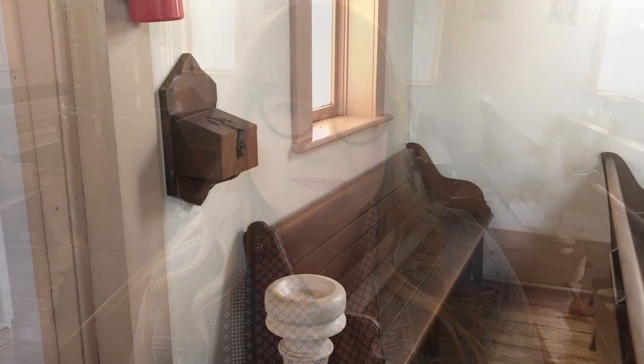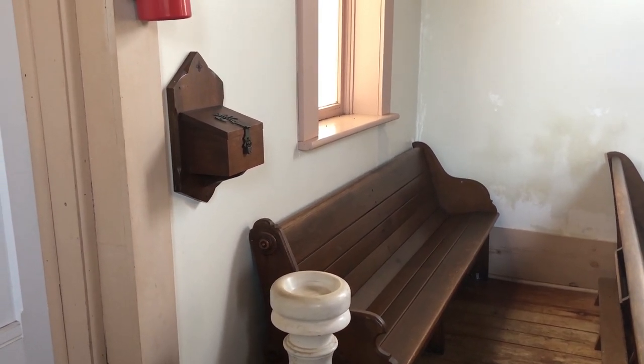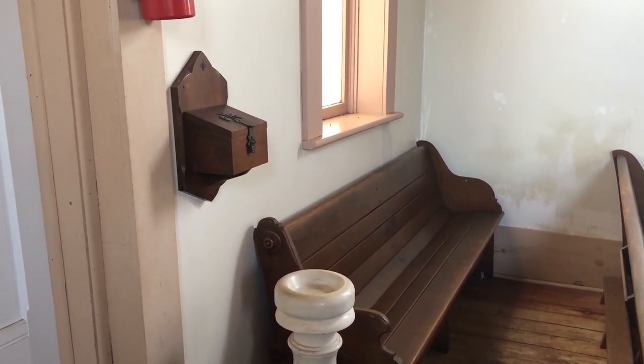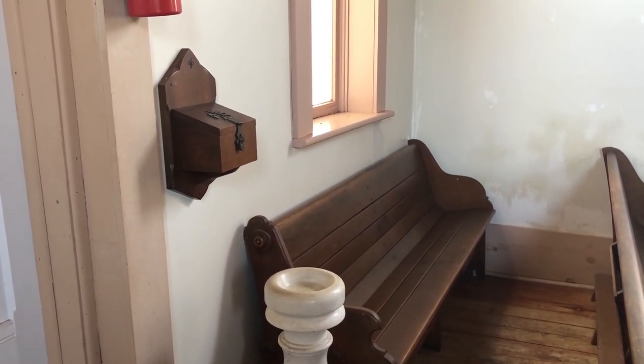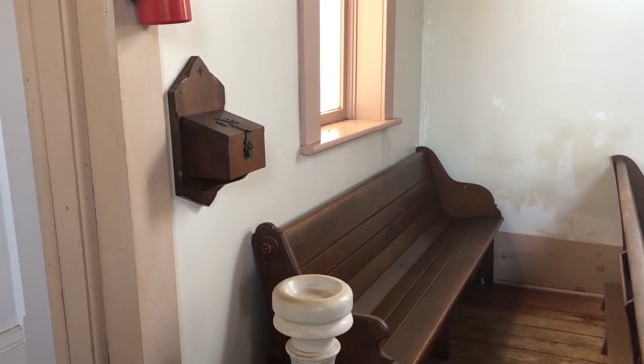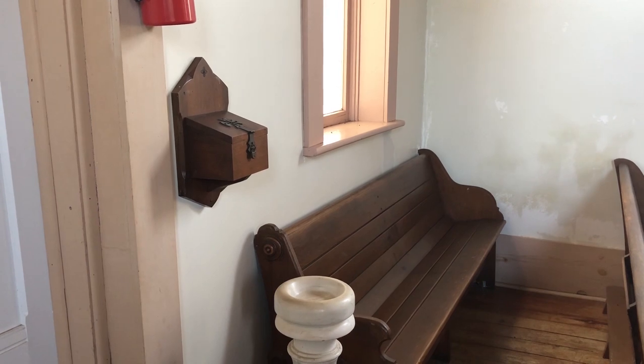So without further ado, let's walk through the church. The St. Juliana Falconieri Catholic Church opened in Red Cloud in 1883 and was in operation as Red Cloud's Catholic Church until 1907, when a new larger Catholic Church was erected at the corner of 4th and Seward, just a few blocks north here in town.